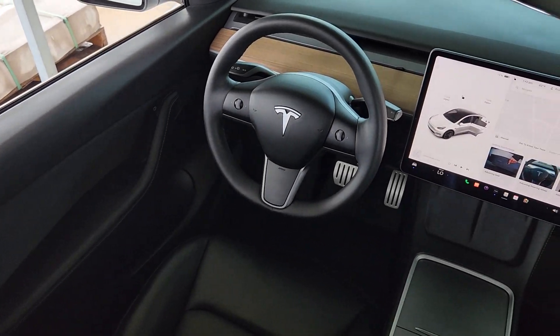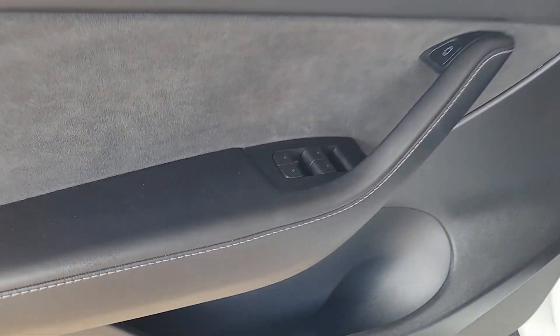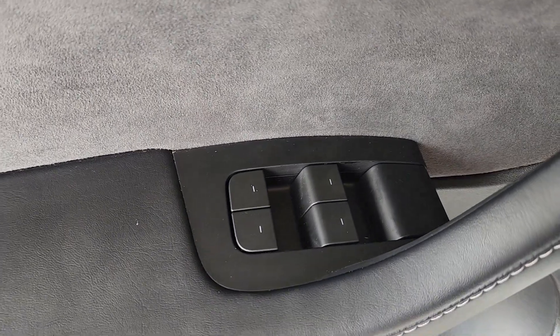Heated steering wheel. Pre-collision system. Lane departure warning. Panoramic roof. All-wheel drive. Sun moonroof. Keyless entry. Navigation system. Power liftgate. Lane keeping assist.